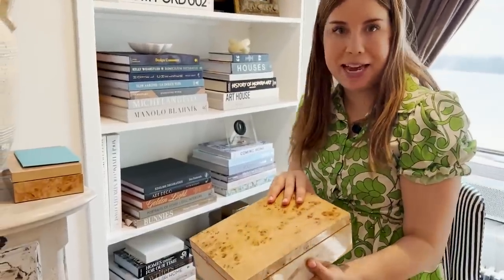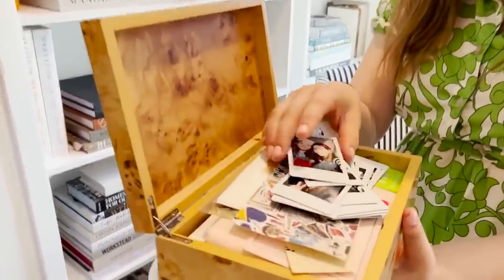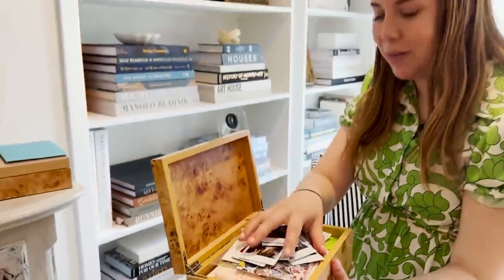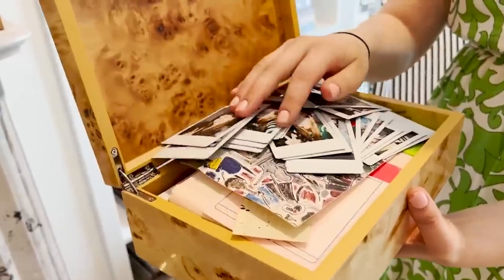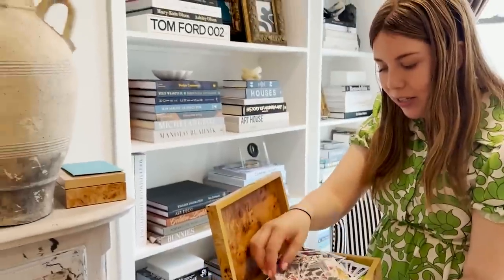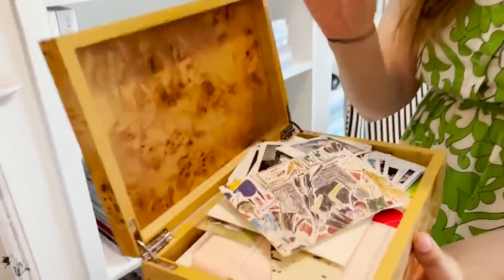I am such a big handwritten note girl and I save all of my handwritten notes from friends — they all live in here. I also love Polaroids; this is from a holiday party I had. And this is a postcard from Dowling's, the new restaurant at the Carlyle. I love to pick up little souvenirs like that when I'm out in the city.